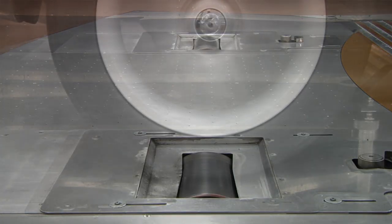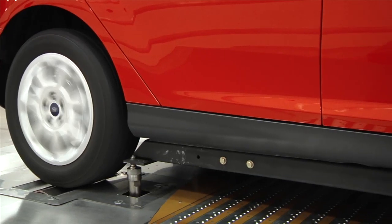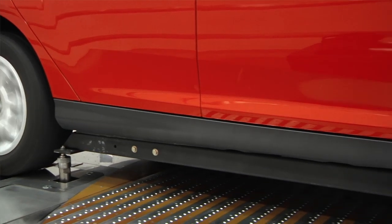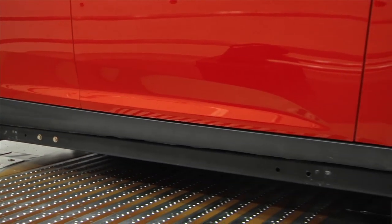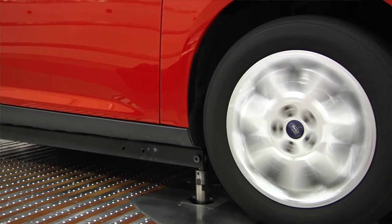All four wheels can be rotated to match the air speed. Six-component force data can be obtained with or without rotating wheels. This capability is invaluable in helping to understand the detailed effect around the tires.